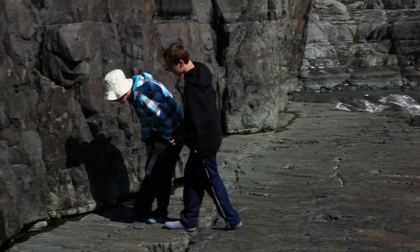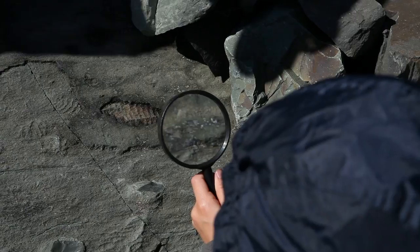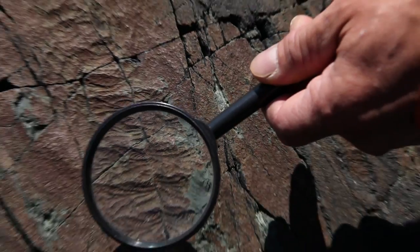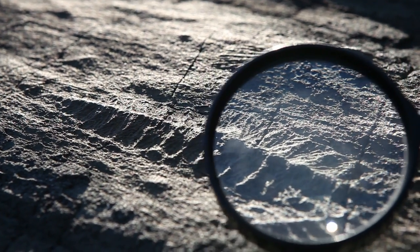The size of the fossils here vary. We've got really small ones, about maybe the size of my pinky finger, and we've also got much larger ones that can be between 10 and 12 centimeters. It's one of the few places in the world where you can see fossils of this age so well preserved.